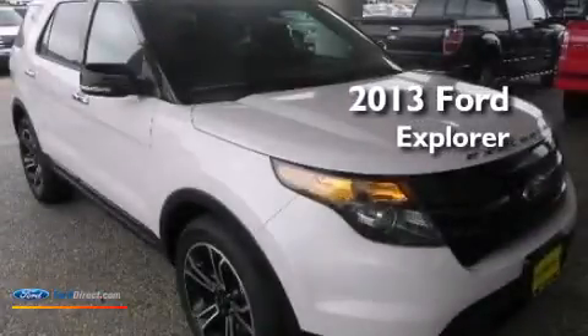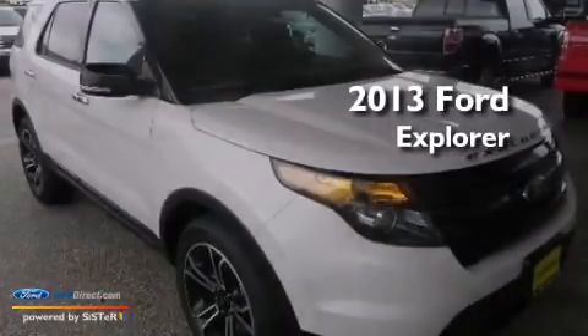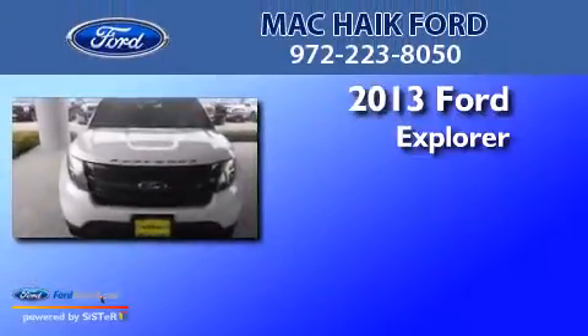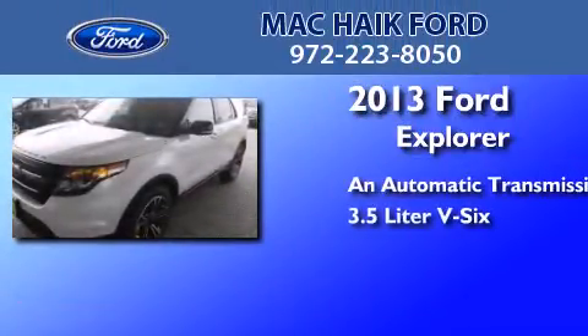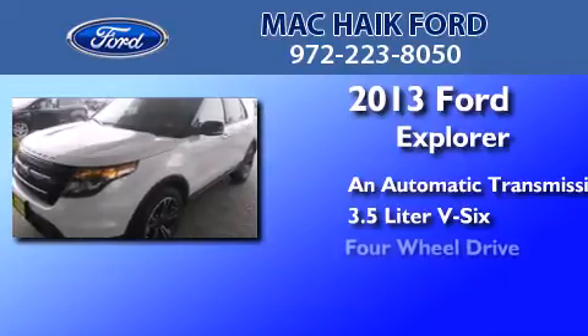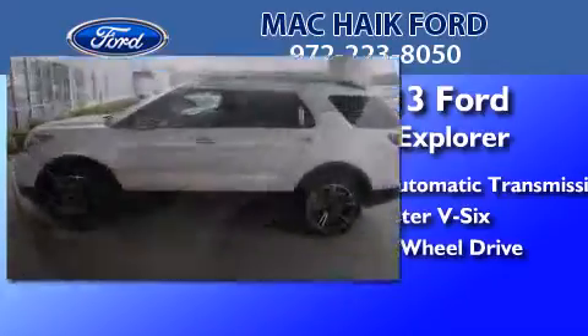This is a brand-new 2013 Ford Explorer. This SUV has an automatic transmission, a 3.5-liter V6, and the added capability of 4-wheel drive.